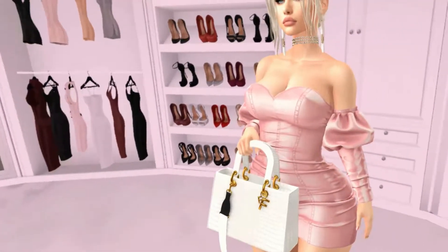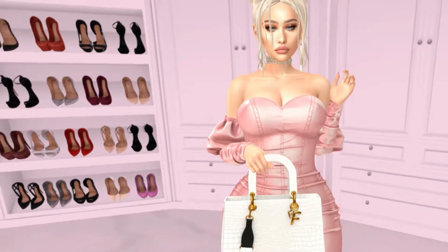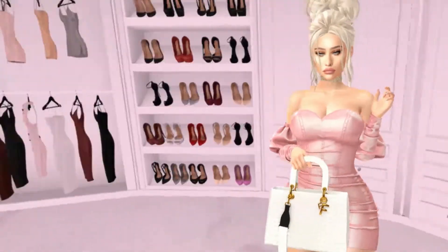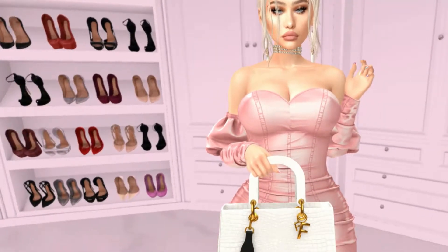Moving on to the outfit: I got this dress from the Tray Chic event — it's super cute. This is by Eternus, it's called the Fame Dress. You can wear it with or without the sleeves, which is really cute, but I love the sleeves. If you wanted to go more casual you could wear it without the sleeves, or throw a sweater or jacket over it.